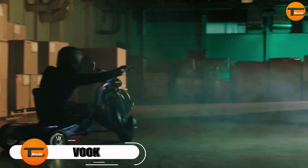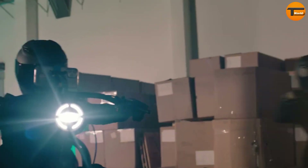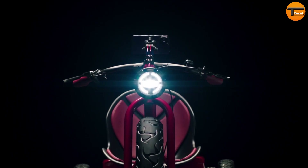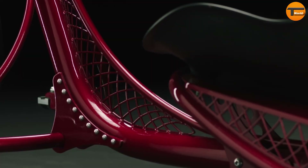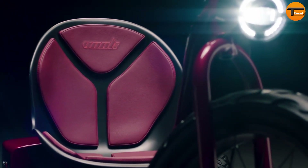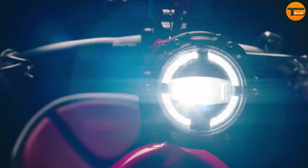The BŌŌK Long Range E-Trike is an electric tricycle made for comfort and adventure. It offers an impressive range of up to 110 miles on a single charge with its larger battery. The trike comes with puncture-resistant tires, ensuring a smooth ride on different surfaces including sand, gravel, and city streets.